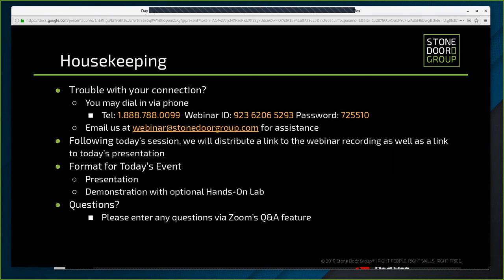Just a few housekeeping items. If you are experiencing audio issues, you may dial in using the toll-free number 1-888-788-0099. Our webinar ID is 923-6206-5293 and the password is 725-510. If you need assistance, please contact Stonedraw Group technical support at webinar at stonedrawgroup.com. We are recording today's event and will be sending out links to all participants for access to the event recording and presentation materials.